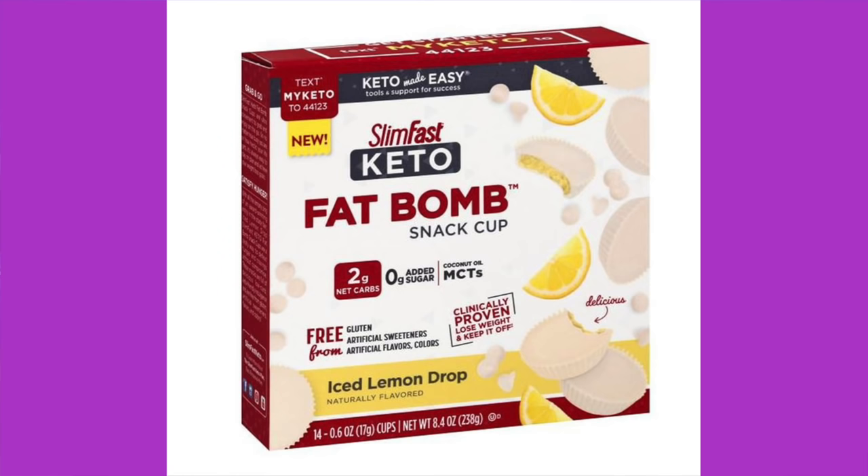SlimFast Keto Fat Bombs, iced lemon drop. I love lemon stuff. Ingredients: white chocolate flavored coating — cocoa butter, inulin, whole milk powder, erythritol, natural flavor, stevia, vanilla extract — plus coconut oil, inulin, MCT oil from coconut, soy lecithin, lemon oil, citric acid, and annatto for color. They actually do have decent ingredients in these things.